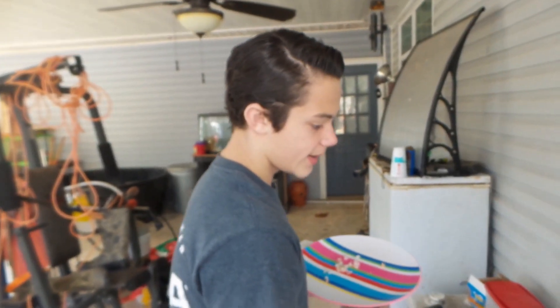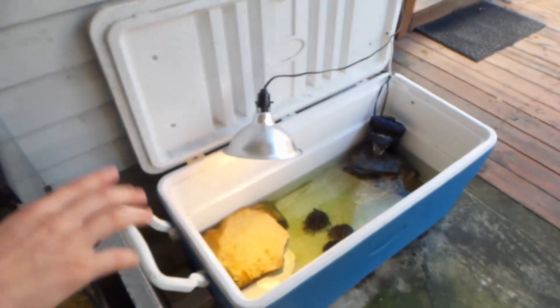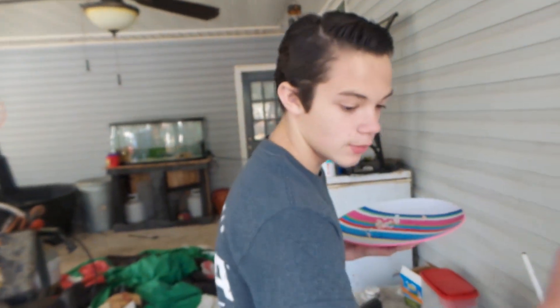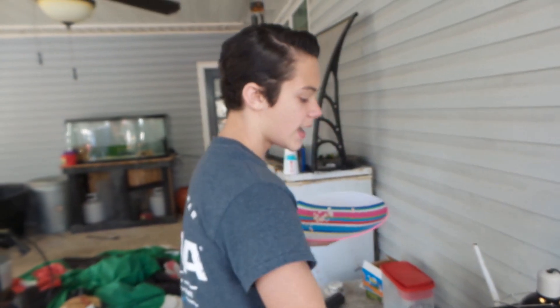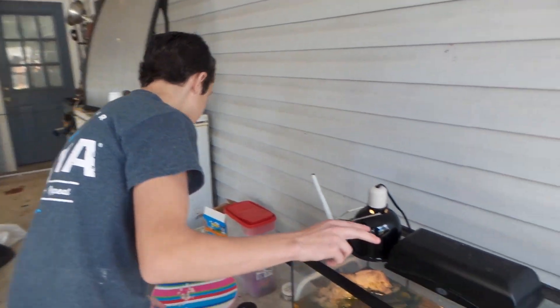In this tank right here I have two smaller yellow bellies. Once I move the three biggest turtles out into the goldfish pond, these two turtles in here are going to be moving in there with the smallest turtle, so we'll have three turtles in there and three turtles in here. We're just gonna go look at the other tank in just a second.